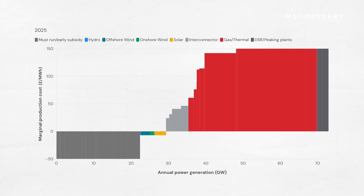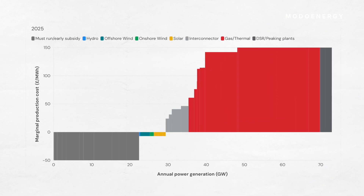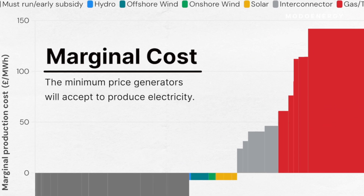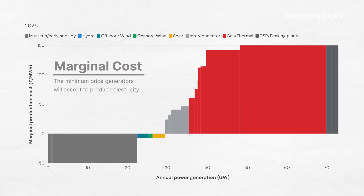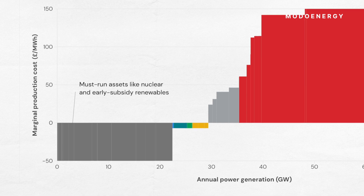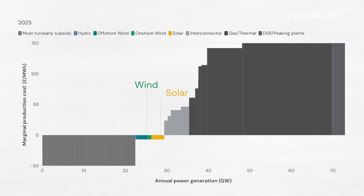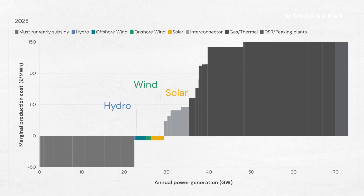So let's take a look at what's happening. This is the merit order stack for a typical day in 2025. It ranks generators by their marginal cost — the minimum price they're willing to accept to produce electricity. At the bottom are must-run assets like nuclear and early subsidy renewables that generate regardless of price. In the middle: wind, solar, and other renewables, which can bid just below zero due to their renewable origin subsidies.